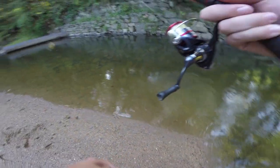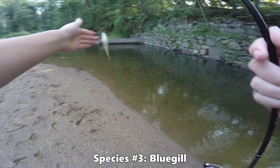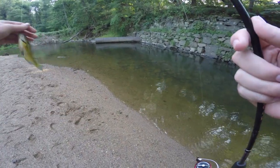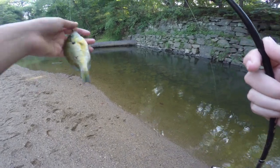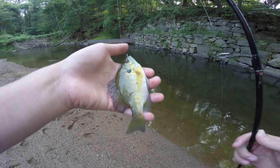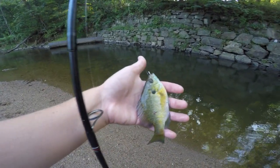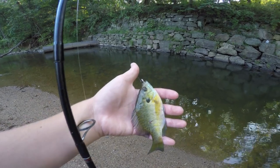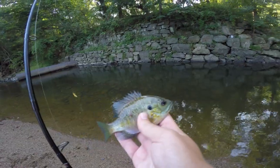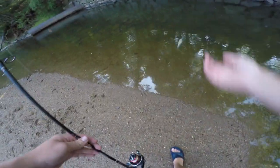Got another fish coming up here, let's see what we got. It is our third species of the day — this is a bluegill. And this particular bluegill doesn't look so good; it's got some scarring or some sort of marks there. Not the healthiest of fish, but that is our third species of the day. Got our little bluegill unhooked here, just going to toss him back in.